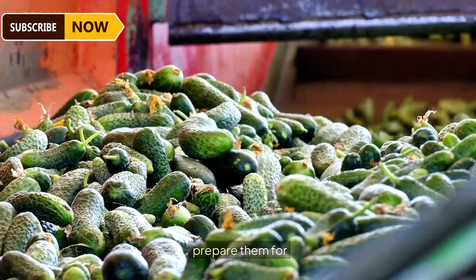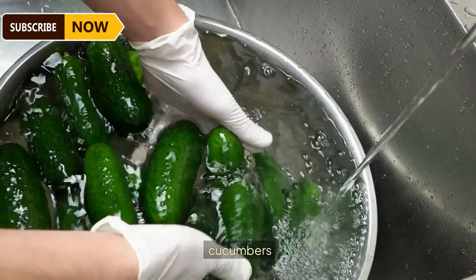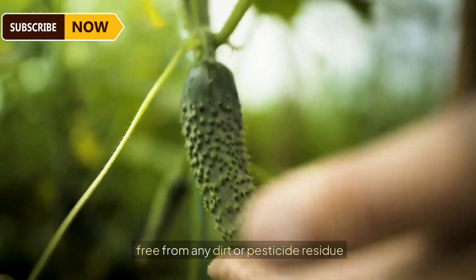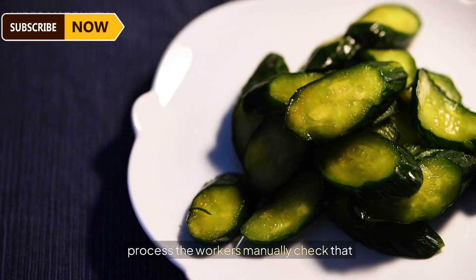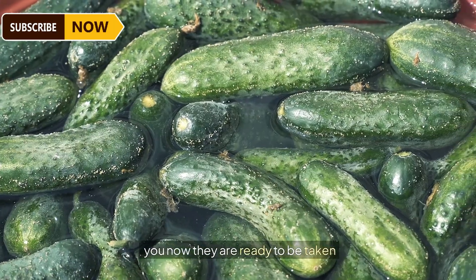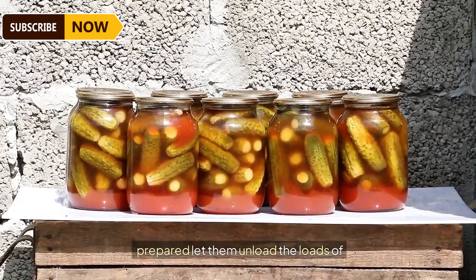After the cucumbers have been harvested, the next step is to wash and prepare them for pickling inside a temporary facility. This critical step makes sure the cucumbers are clean and free from any dirt or pesticide residue before they undergo the pickling process. Workers manually check that only proper cucumbers make their way forward.